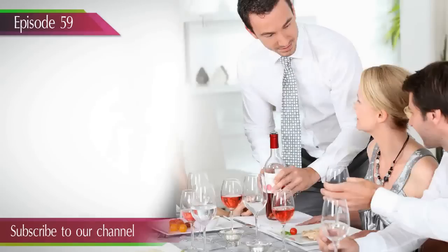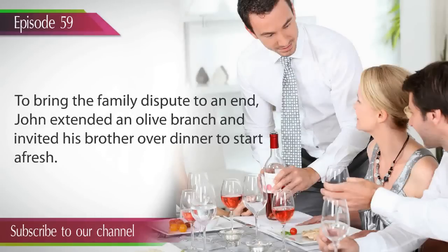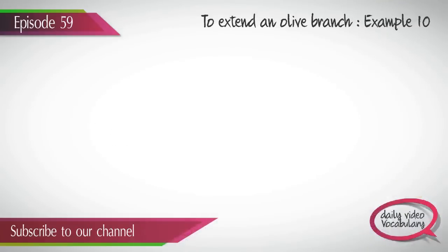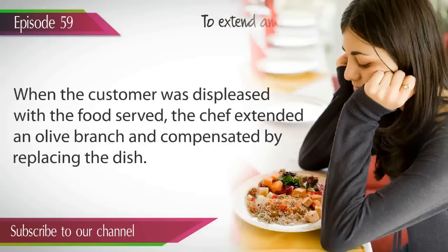Example 9. To bring the family dispute to an end, John extended an olive branch and invited his brother over dinner to start afresh. Example 10. When the customer was displeased with the food served, the chef extended an olive branch and compensated by replacing the dish.